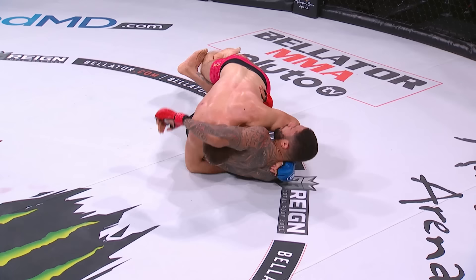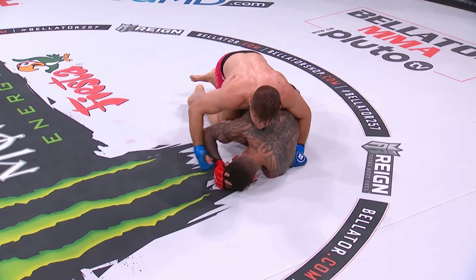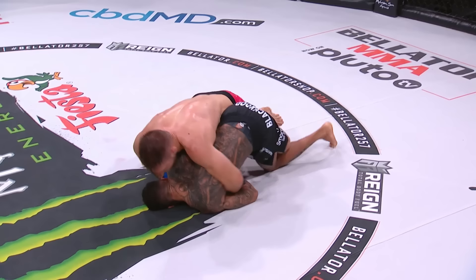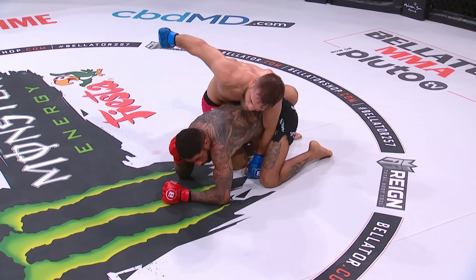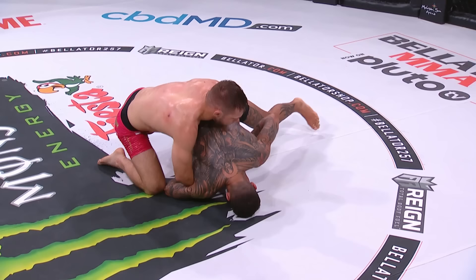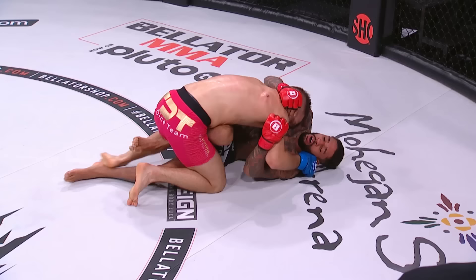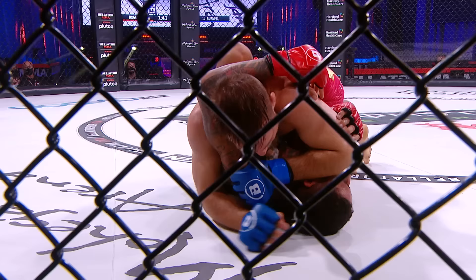Mads Burnell dropping piston-like right-hand jackhammer shots, feeding Rodgers ground and pound as he tries to move to full mount. A lot of people are going to look and say this is mount — it's not; he doesn't have hips over hips, he's on top of the legs. Now riding his back with hammer fists, peppering Rodgers. That nice little wrist grab of Rodgers' right wrist — smart move by Mads Burnell; that's something Ryan Bader loves to do. Bellator 257 on Showtime, coming up at 9 Eastern, 6 Pacific.